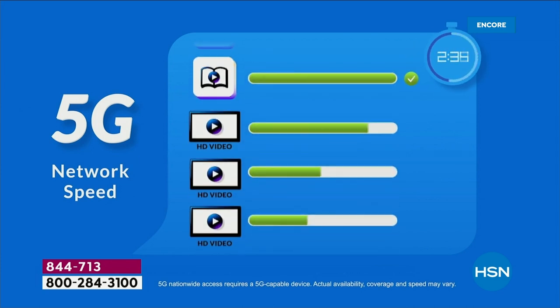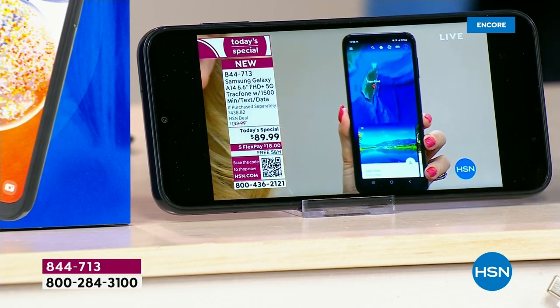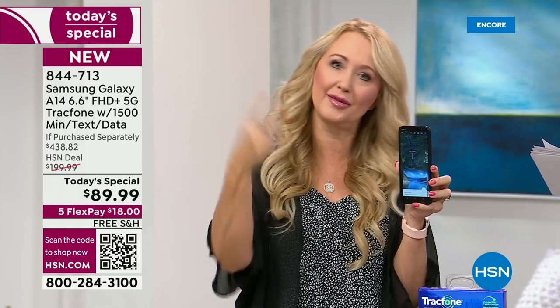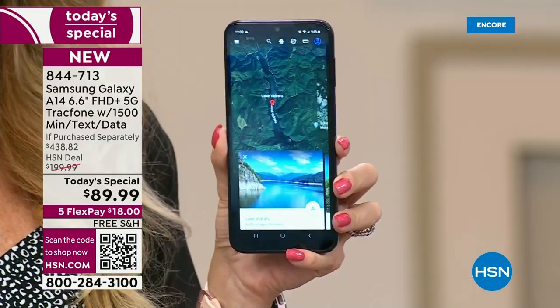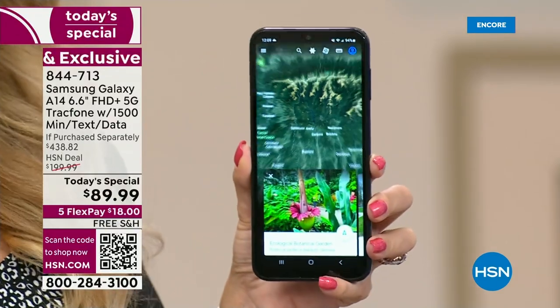With 5G you can do so many more things simultaneously, and you're going to have the ability to stream flawlessly. If you love to stream movies and you're sick of the buffering, get off 4G and get onto 5G. That infrastructure is being built out throughout the entire country — this is the newest and the latest. We absolutely love no phone bills.